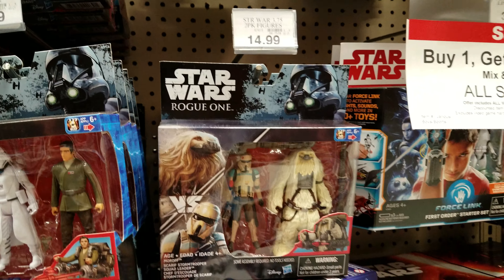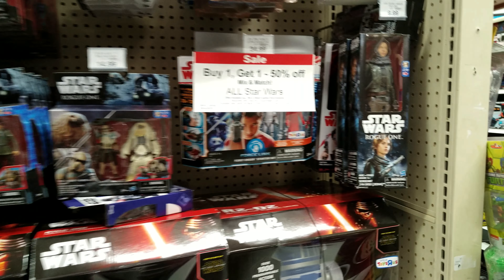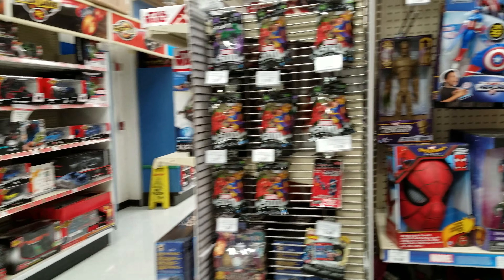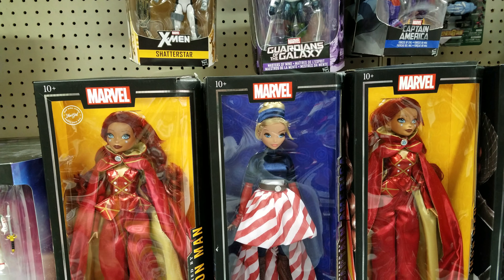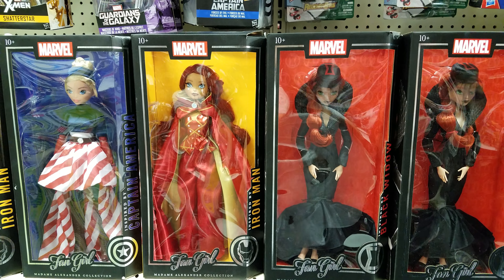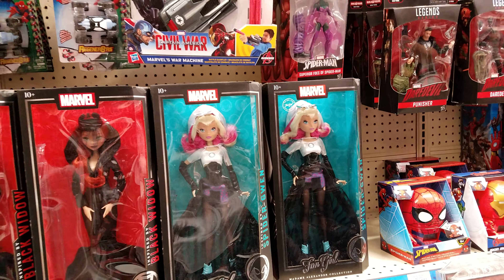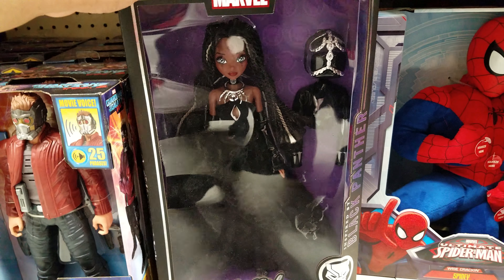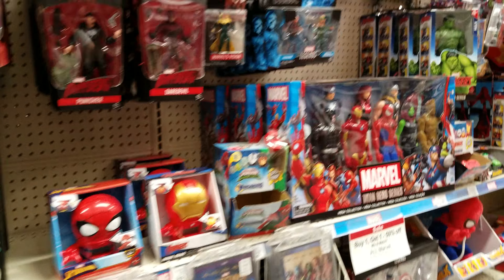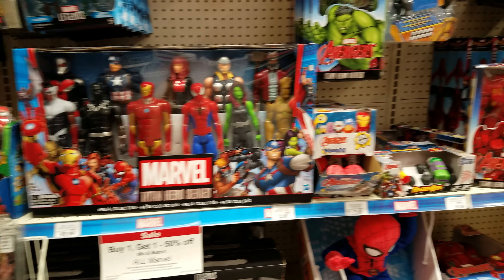Almost every figure in the Black Series is Jyn or Cassian. And that is it for this little mini toy hunt at Toys R Us. Behind me are these cute dolls called Fangirl - these are really cool looking. We got Captain America, Iron Man, the Black Widow, and Spider-Man. Some of the shelves are still bare here, but right now it's buy one, get 150% off all Marvel. Check it out if you're into that stuff.